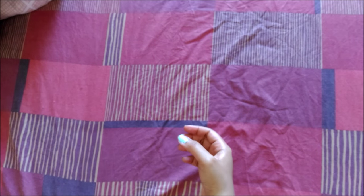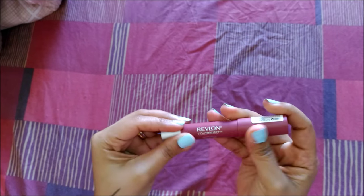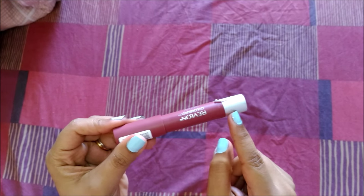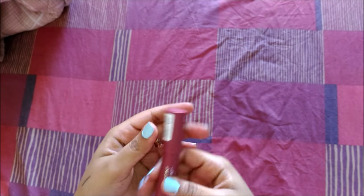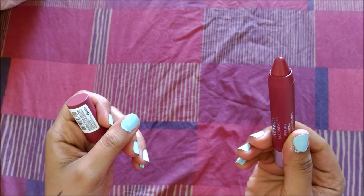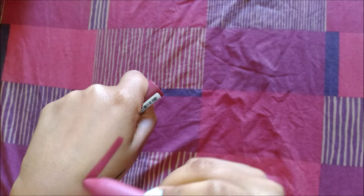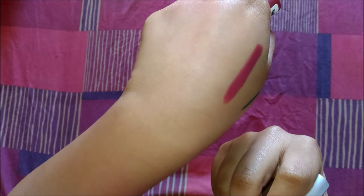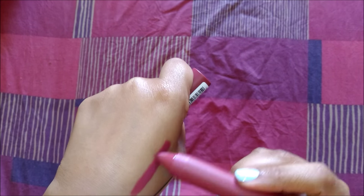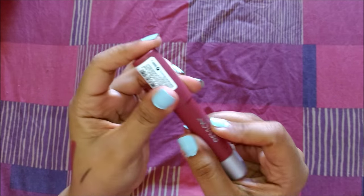The next product is the Revlon ColorBurst Matte Balm. It comes in this packaging and it's absolutely matte — what you see on the outside is exactly the lip color, which I love. It's very creamy with a great texture. It's a very pretty color, almost like one of the Kylie Jenner lip colors. It's perfect for work or college — you can use it as an everyday color.